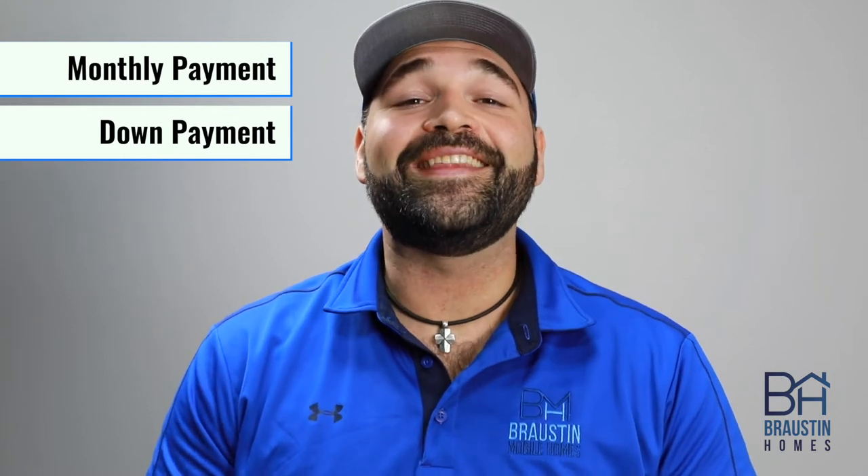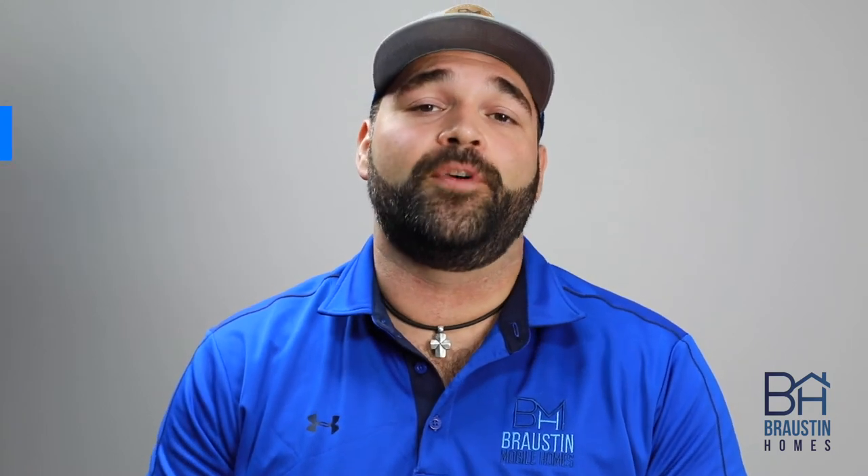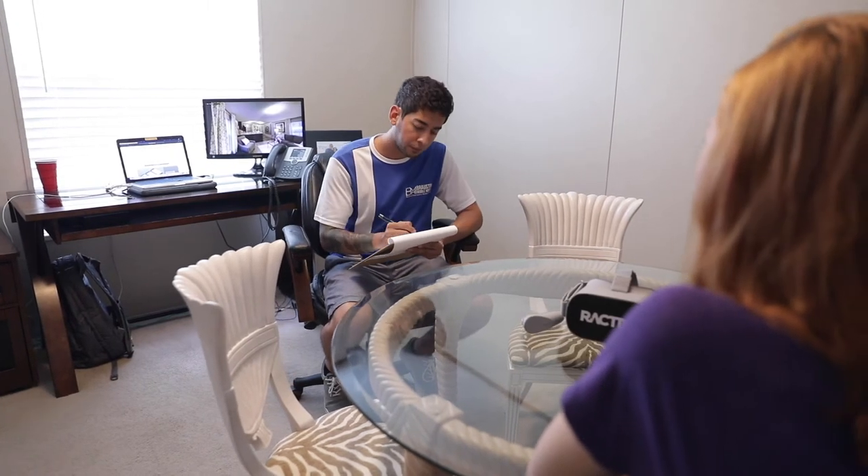So we use allowances to give us an idea of the monthly payment and down payment to make sure you're comfortable with those numbers before taking the steps to get you the exact numbers on those items. Your Rostom team member can help give you an idea of what kind of allowances we should include in the pricing when we submit to the bank, depending on what your family needs and what home you and your family are looking at.